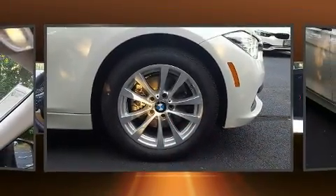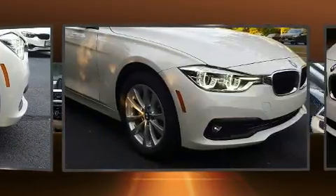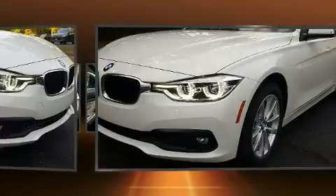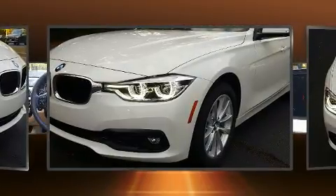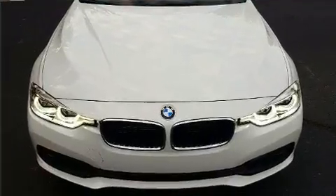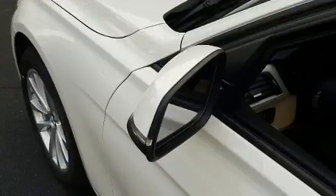Premium sound drives nine speakers, providing you and your passengers a sensational audio experience. BMW ensures the safety and security of its passengers with equipment such as front-side impact airbags, traction control, and brake assist.